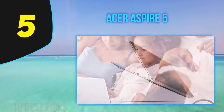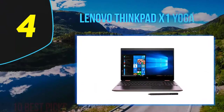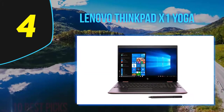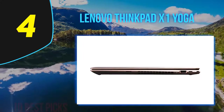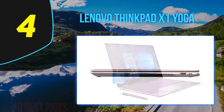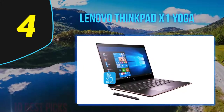Coming in at number four: the Lenovo ThinkPad X1 Yoga, released in 2019. Now in its fifth generation, the X1 Yoga is lighter and even more flexible, showing the lineup doesn't need carbon fiber to compete while putting a new spin on the traditional business laptop.